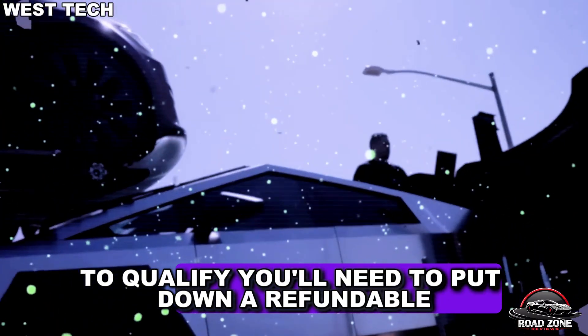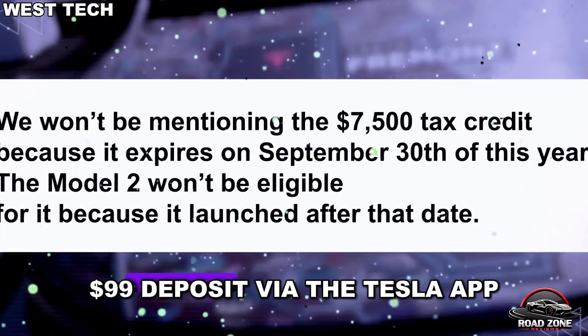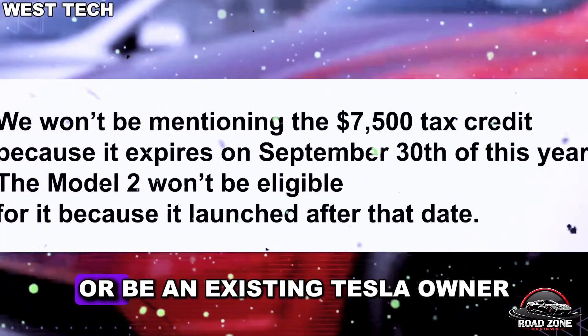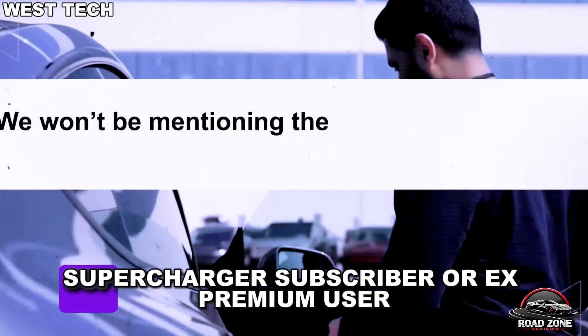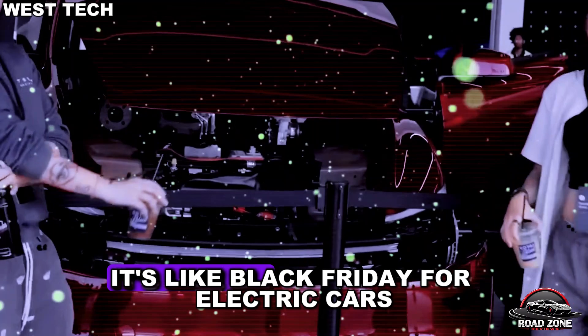To qualify, you'll need to put down a refundable $99 deposit via the Tesla app, or be an existing Tesla owner, super-gross subscriber, or ex-premium user. It's like Black Friday for electric cars.